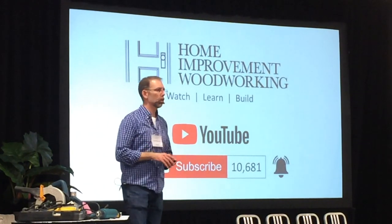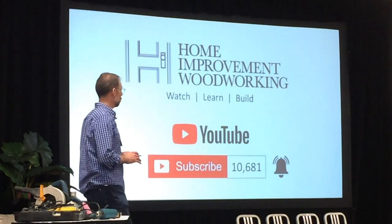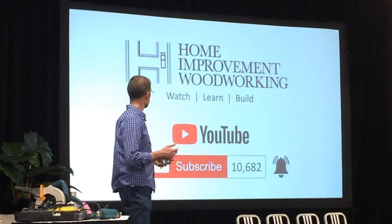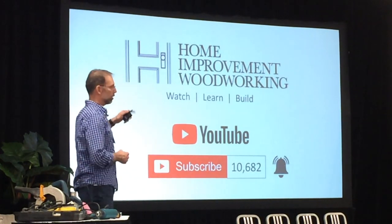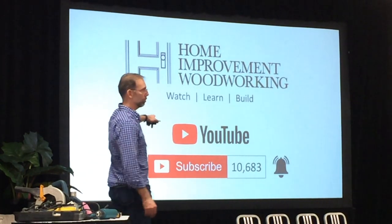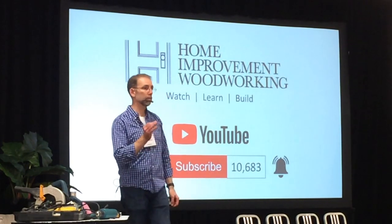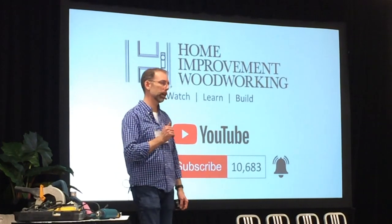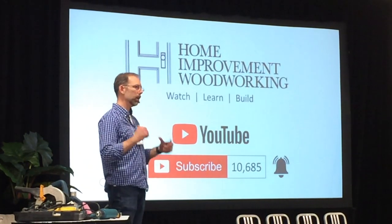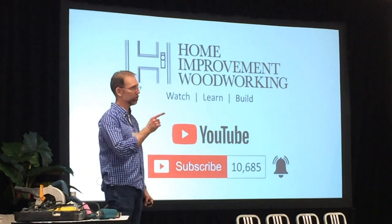I'd encourage you to go onto YouTube and check out our videos — we've got 49 of them for you to watch, learn, and build. If you want to be notified when our next videos come out, click subscribe and then click the bell icon beside it, and as soon as our videos are released — typically Saturday mornings — you'll get notified. My name's Scott, I'm from Home Improvement Woodworking, and until next time, enjoy your time in the workshop.